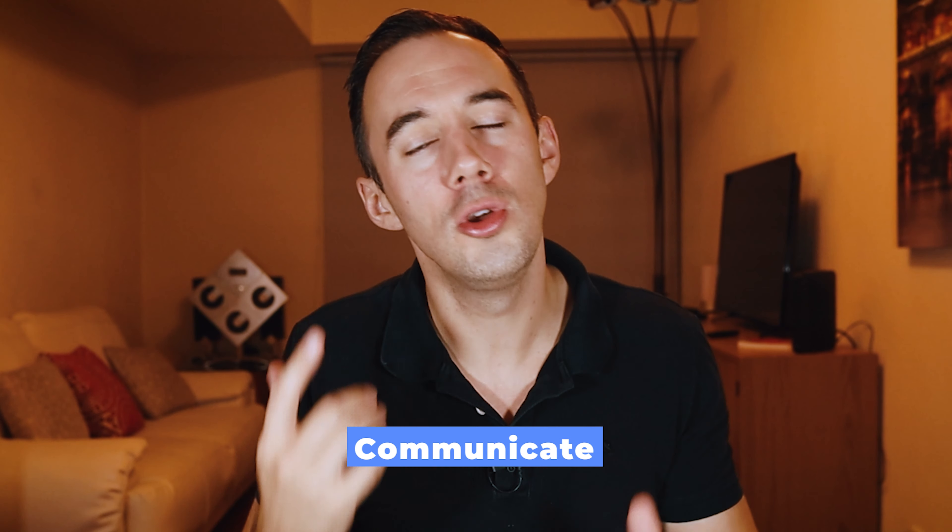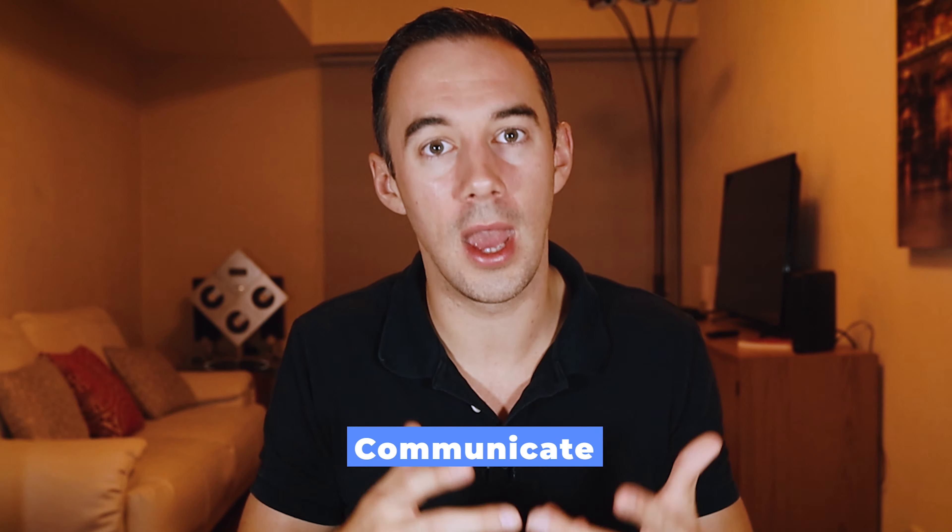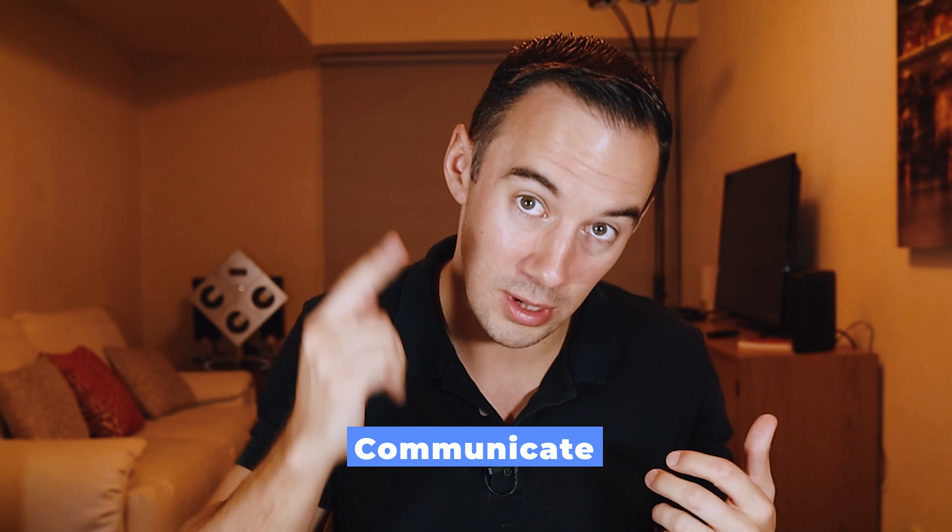Number four: ask open questions — things like what, when, how, why, and who. You're trying to encourage your VA to speak their mind. Generally speaking, you want your VA to speak first before you. Asking open questions makes them feel you've opened up that safe space to talk about their struggles. Number five: communicate. Communicate, communicate, communicate — and if you think you've communicated enough, you haven't. It all boils down to creating open communication within your business.